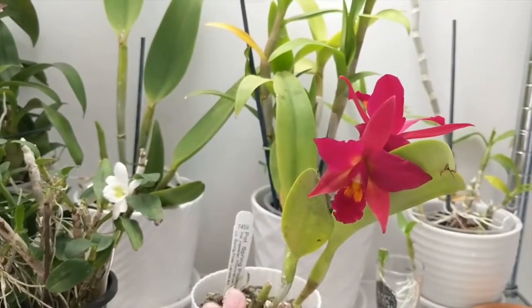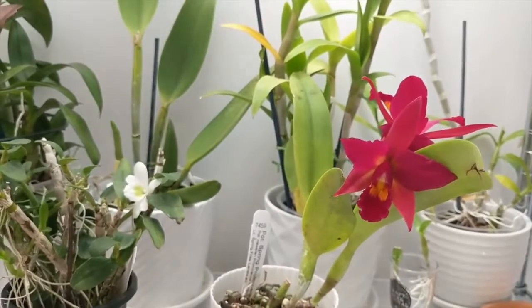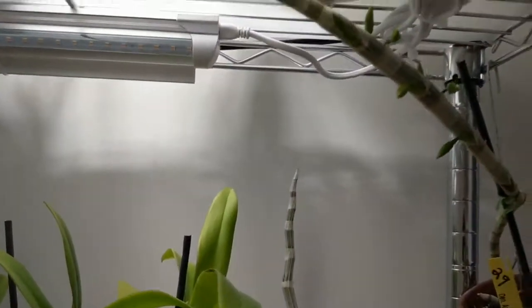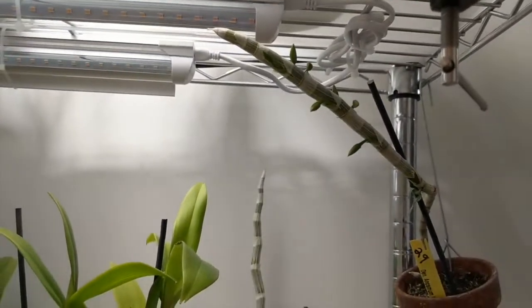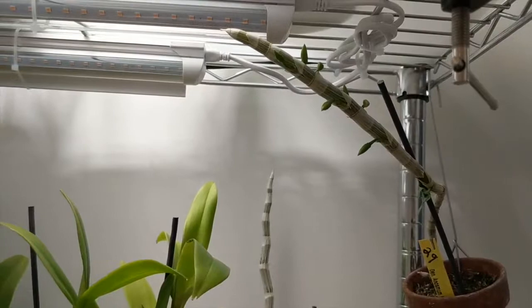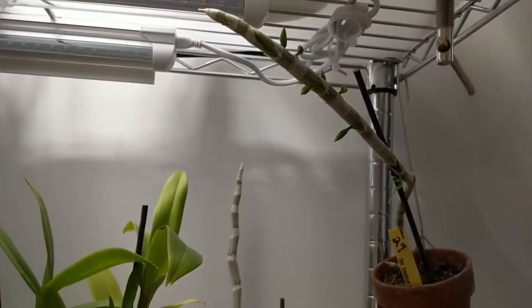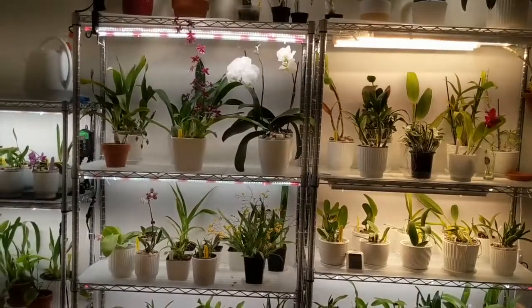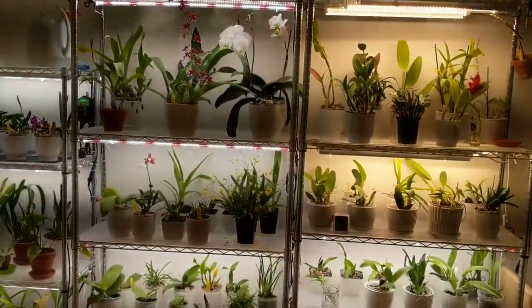Moving towards the back, I'm so excited to show you my Dendrobium Anosum — it's actually in bud! This is the white form and I'm super excited. I have another larger Anosum but it's not blooming yet.